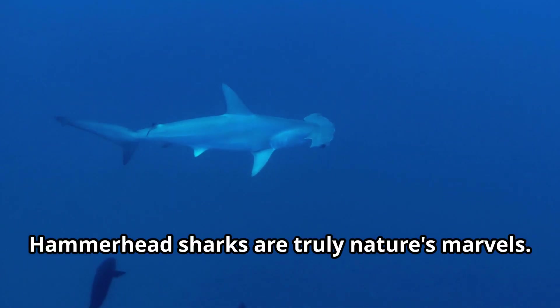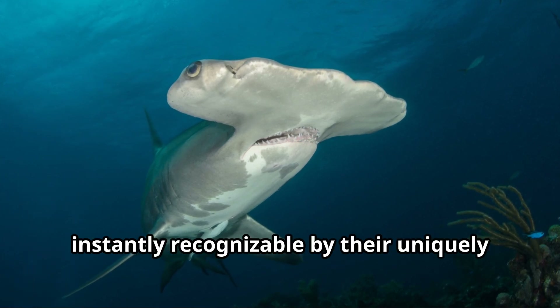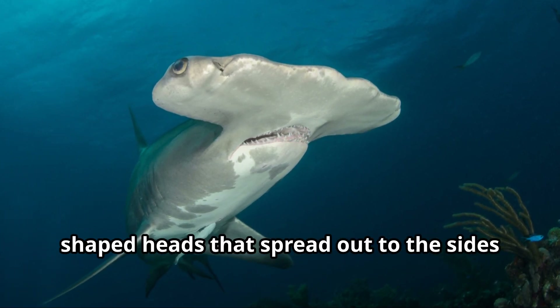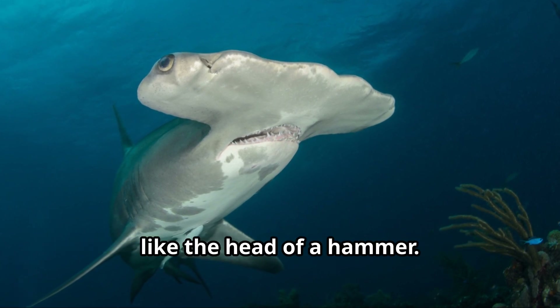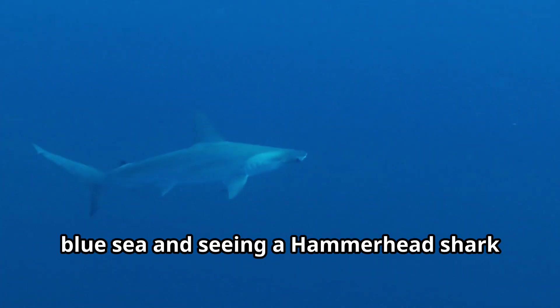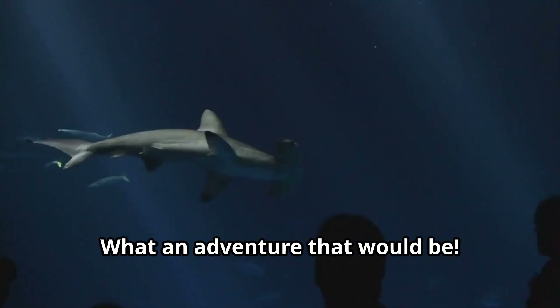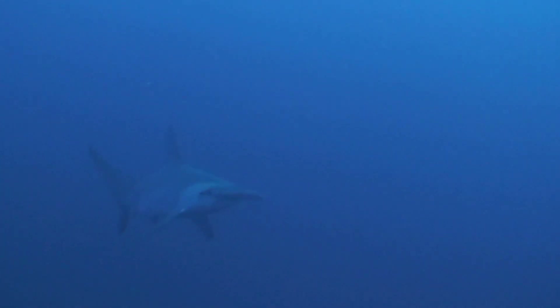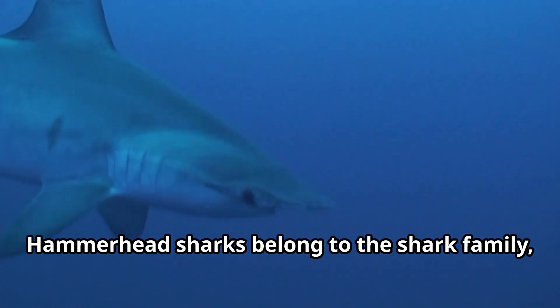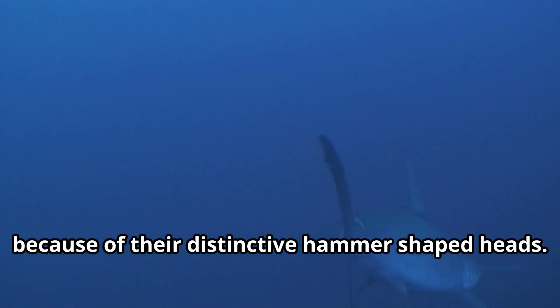Hammerhead sharks are truly nature's marvels. These magnificent ocean predators are instantly recognizable by their uniquely shaped heads that spread out to the sides like the head of a hammer. Can you imagine swimming through the deep blue sea and seeing a hammerhead shark gliding majestically through the water? What an adventure that would be. Hammerhead sharks belong to the shark family, but they stand out from other sharks because of their distinctive hammer-shaped heads.